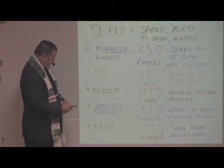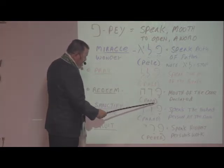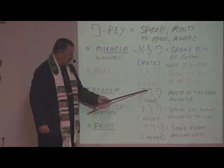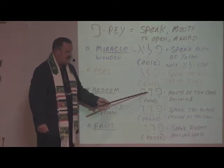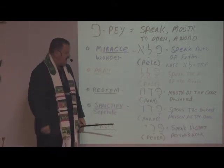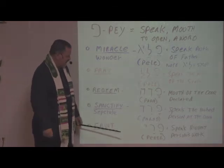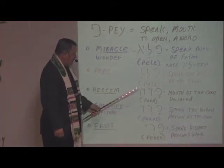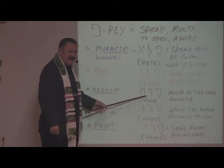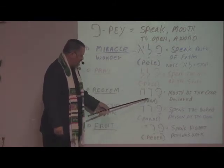Redeem — here we have three letters for the idea of what it means to be redeemed. We have the Pay. Then the Dalet speaks about the door. The other leg of the door casing is missing, but you get the idea — this is a door. The door was where they applied the blood; that's where covenant was made. So being redeemed has something to do with the covenant of God and the blood — the mouth at the door declares salvation; it declares what the blood speaks of. And that's how you are redeemed — Pada, P-A-D-A.